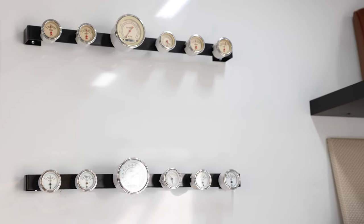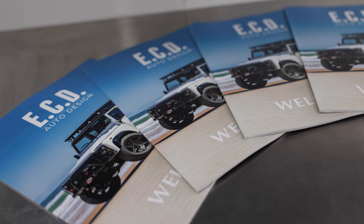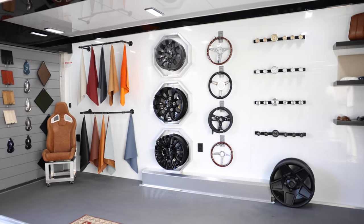Gauges, different controls, and all the things that are part of the design process are also going to be displayed around the mobile design studio. We're super excited to have our ECD mobile design studio on the road, and cannot wait to see you at one of our upcoming events near you.